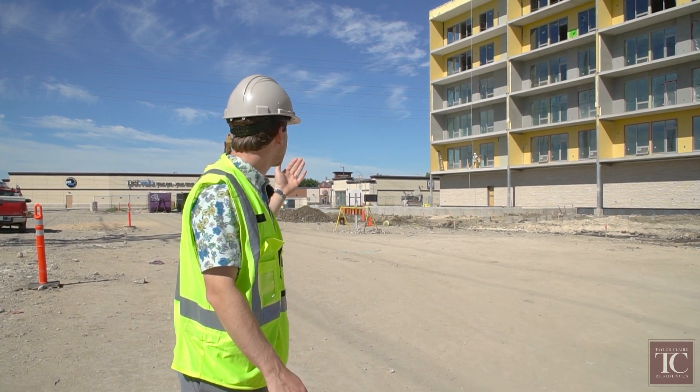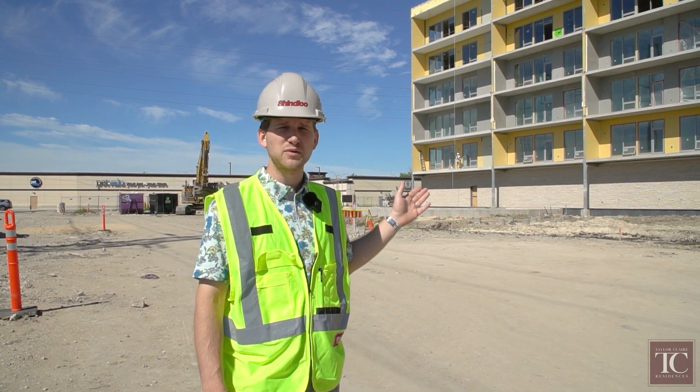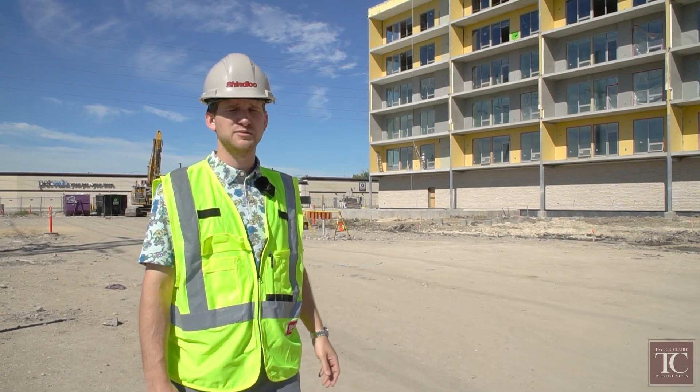We also have painters on site, because at Taylor Residences all of the undersides of the balconies and the wing walls are painted white, which helps enhance the outdoor experience.